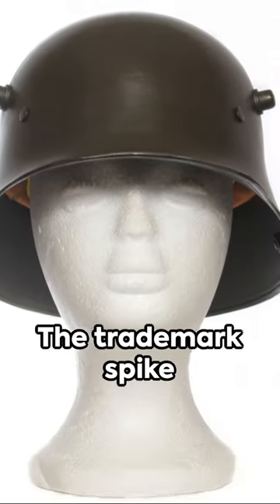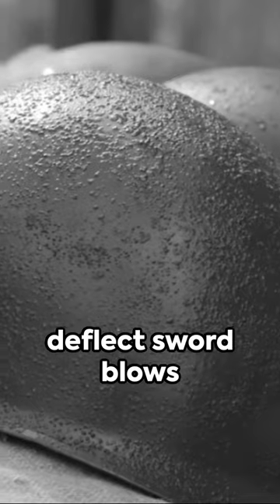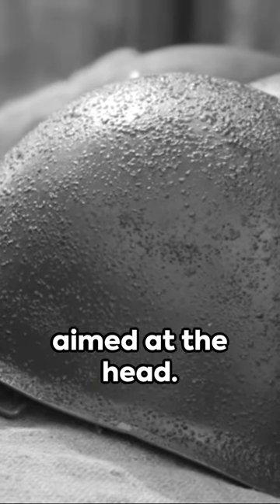The trademark spike on top — that wasn't just for show. It was intended to deflect sword blows aimed at the head.